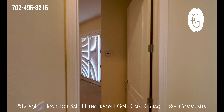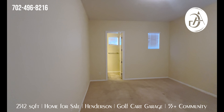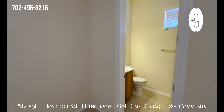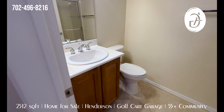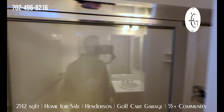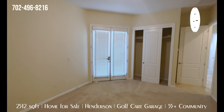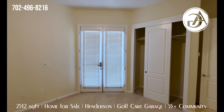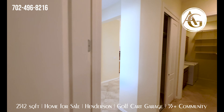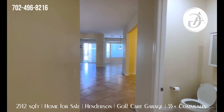Coming back in through the garage, immediately to the left is going to be this big secondary primary bedroom. It's a very large room with a full bathroom that has a sink, toilet, and shower. It does have those doors going right out to that courtyard we saw from the outside.